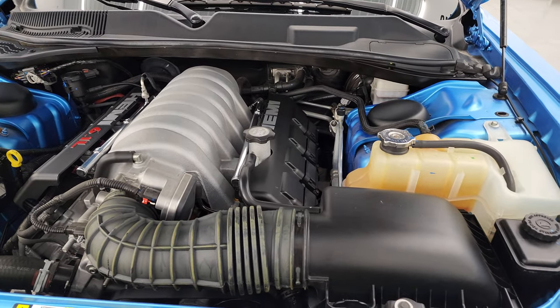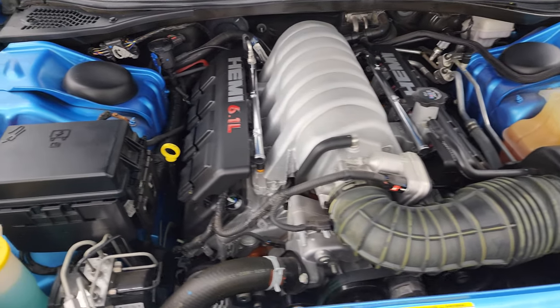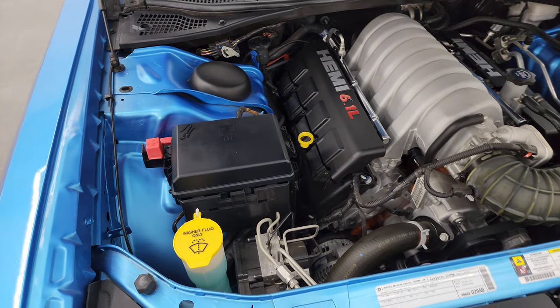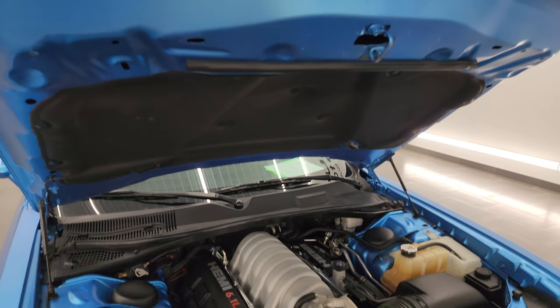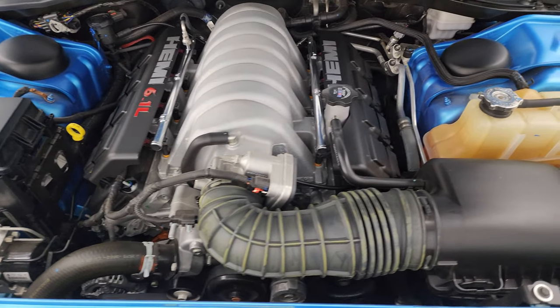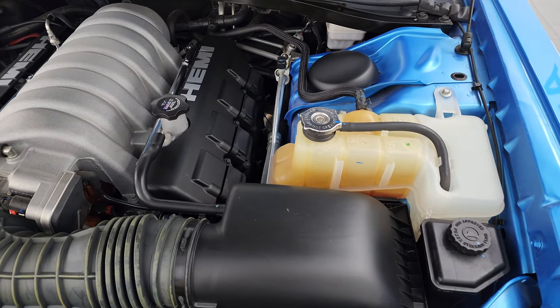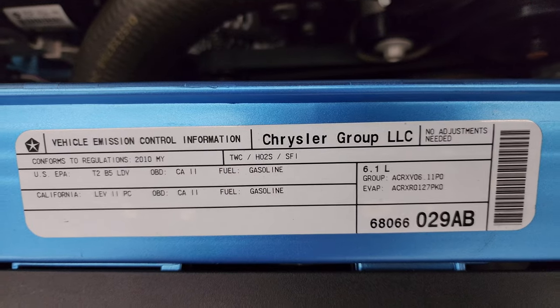Under the hood we have the 6.1 liter V8 Hemi engine — 425 horsepower. Very clean, runs very smooth. The shocks are doing a nice job holding that hood up. This car has been fully safety inspected by our service shop, has a fresh oil and filter change, all the fluids have been checked and topped off, and this car is 100% ready to go. There's the emissions sticker.